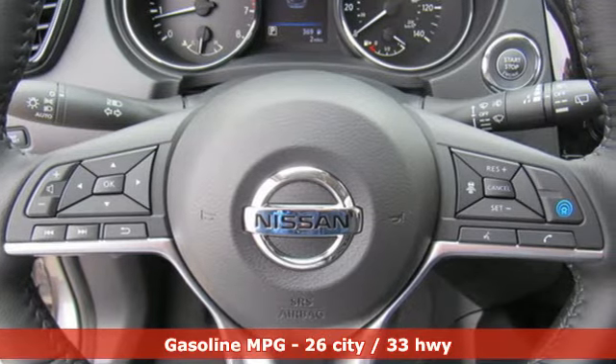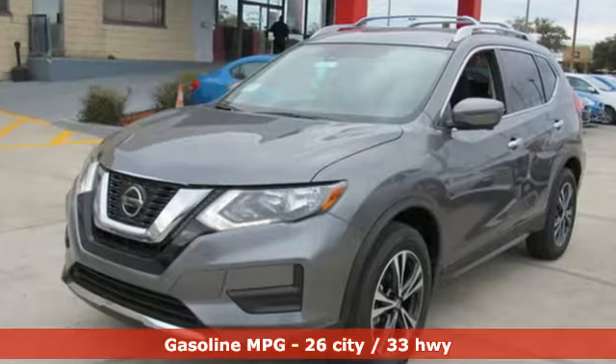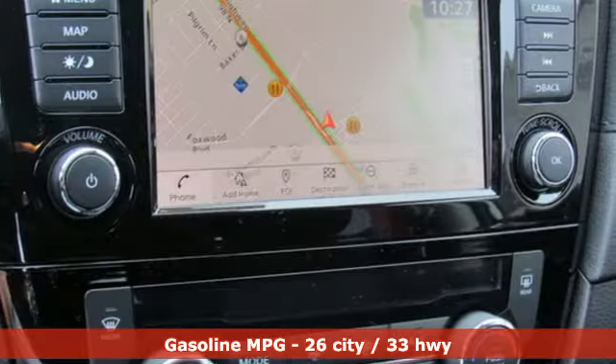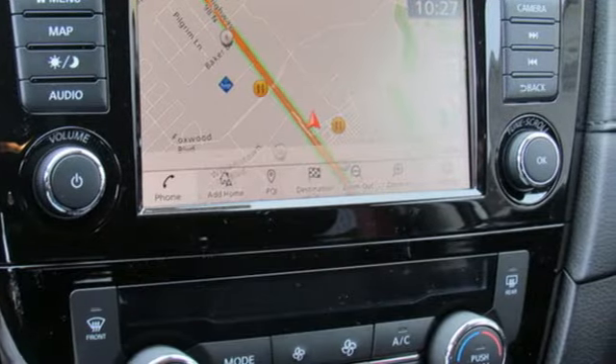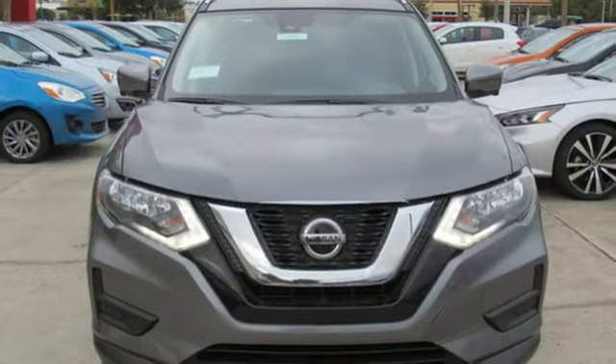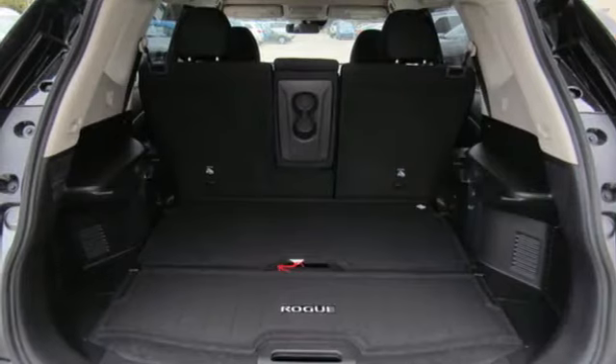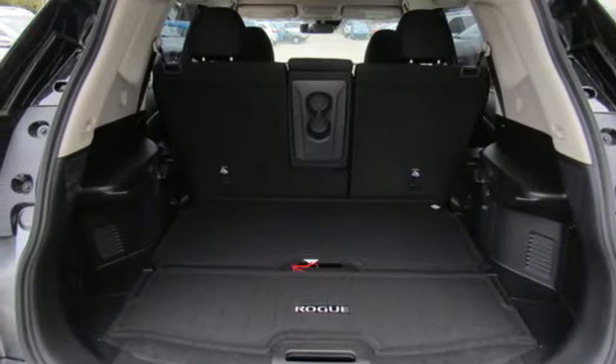It's well-equipped with the features you need: streaming audio, doors and push-button start proximity key, dual-zone climate control, remote engine start, front heated bucket seats, inline four-cylinder engine, aluminum wheels, gas pressurized shocks, and power heated mirrors.